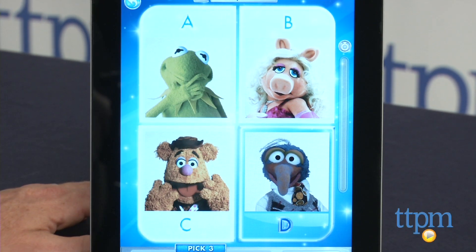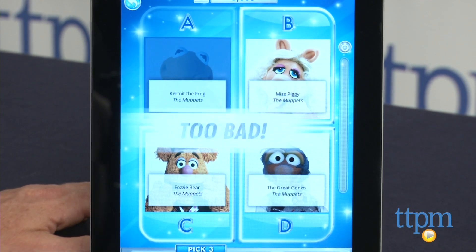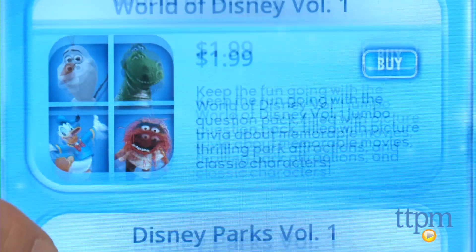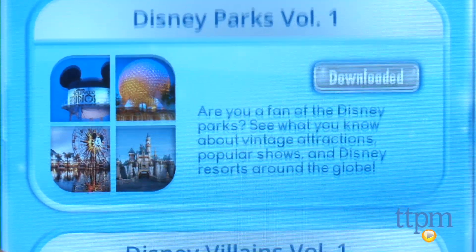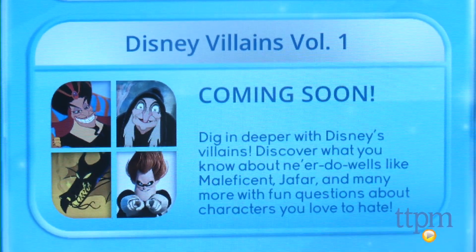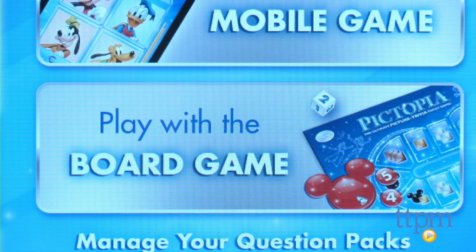There is no penalty for a wrong answer — you just won't get any points for that question. The game is free to play and additional themed question packs like Disney Parks, which is out now, and Disney Villains, which is coming soon, are available to purchase. This game can also be played with a board game that is sold separately.